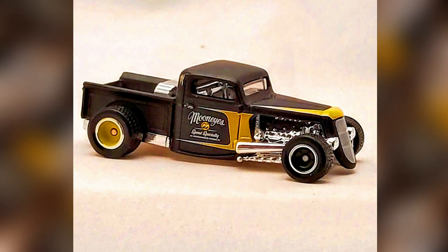A 2022 Matchbox Collector Series number 6 out of 20, a 1935 Ford Pickup. This Ford casting has been issued several times in more standard Matchbox series, but this is the first time it has been issued in the Matchbox Premium Line.